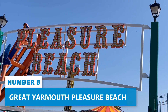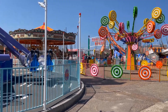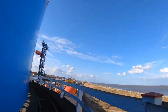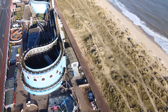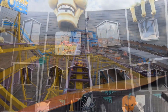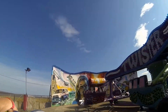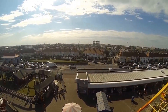Number 8. Great Yarmouth Pleasure Beach. Get ready for an awesome time at the Pleasure Beach — an amusement park spread across a nine-acre wonderland. From heart-pounding white-knuckle rides to cool water attractions, this historic amusement park has it all. The Pleasure Beach has been a top tourist spot in Norfolk for years, attracting people from all over the UK and beyond with its picturesque location on the English East Coast. It's a dream destination for a fun-filled day out, promising endless entertainment options.